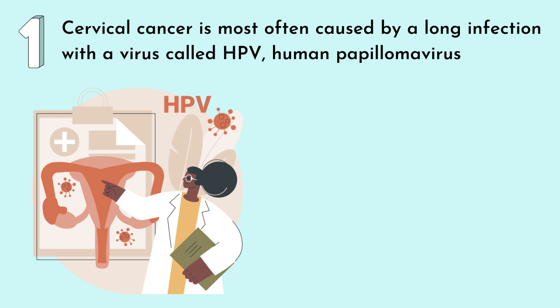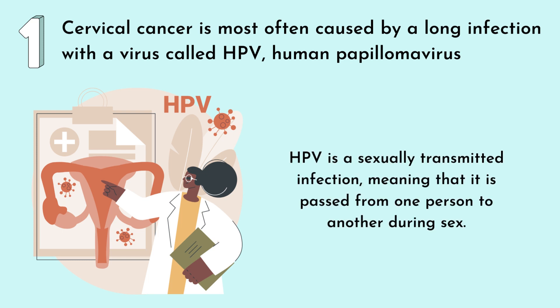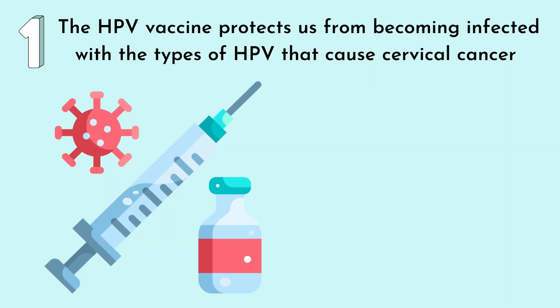Number one: cervical cancer is most often caused by a lung infection with a virus called HPV, or human papillomavirus, which is a sexually transmitted infection, meaning that it is passed from one person to another during sex. The HPV vaccine protects us from becoming infected with the types of HPV that cause cervical cancer.